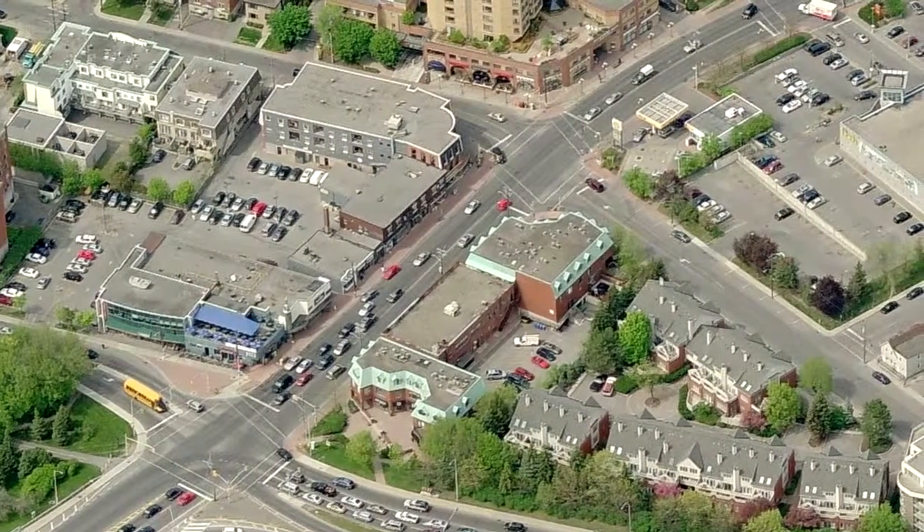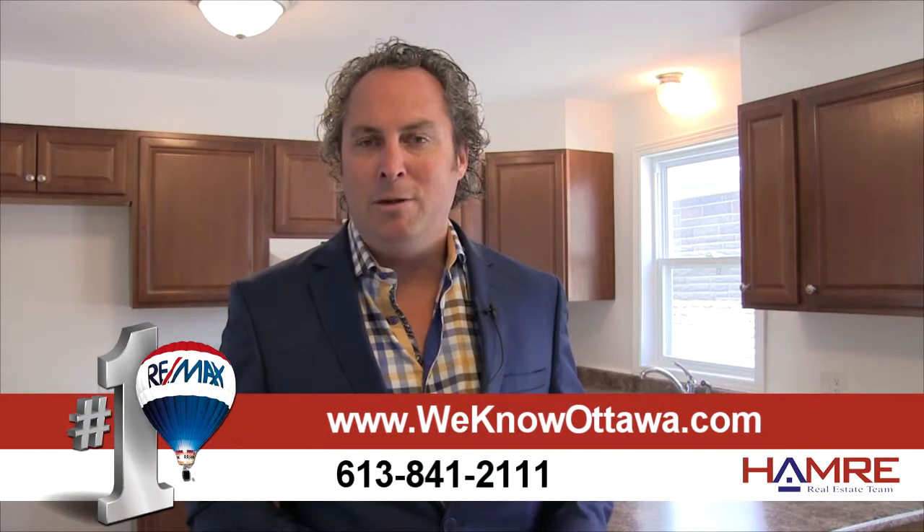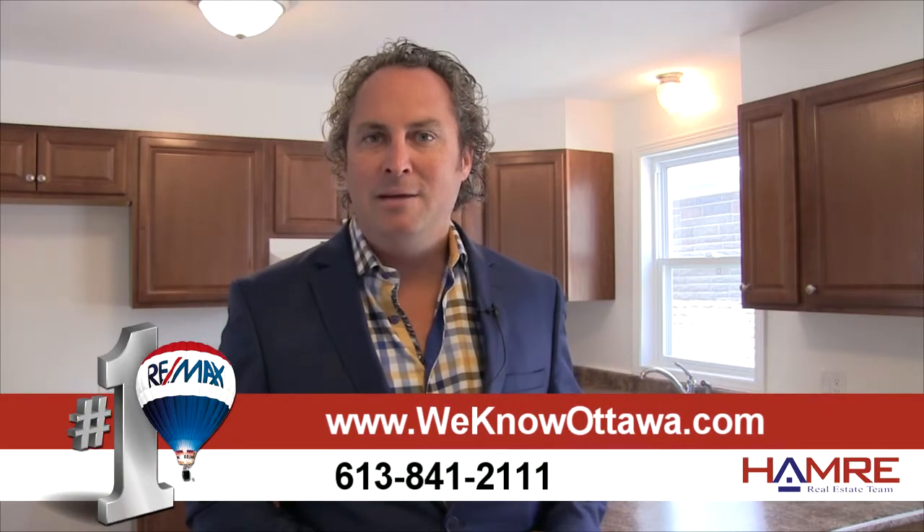It's in a great neighborhood close to some great shops. For additional information and pictures on this property, please visit our website at www.wenowottawa.com. This is Steve Hammond from the Hammond Real Estate team — I hope to see you soon.